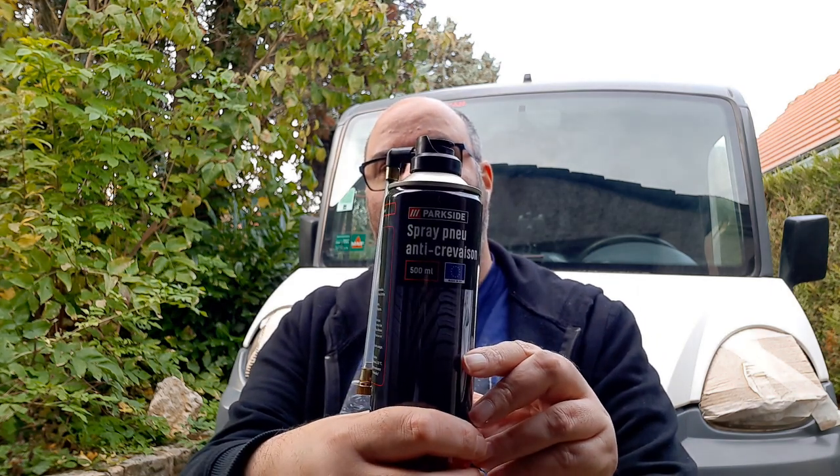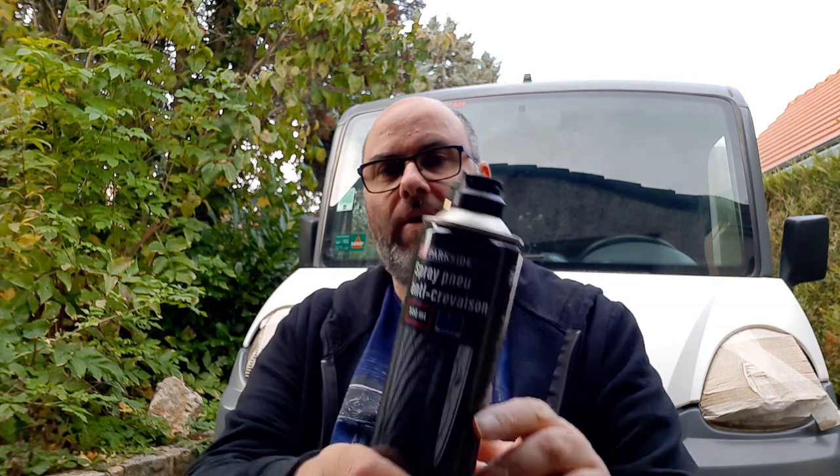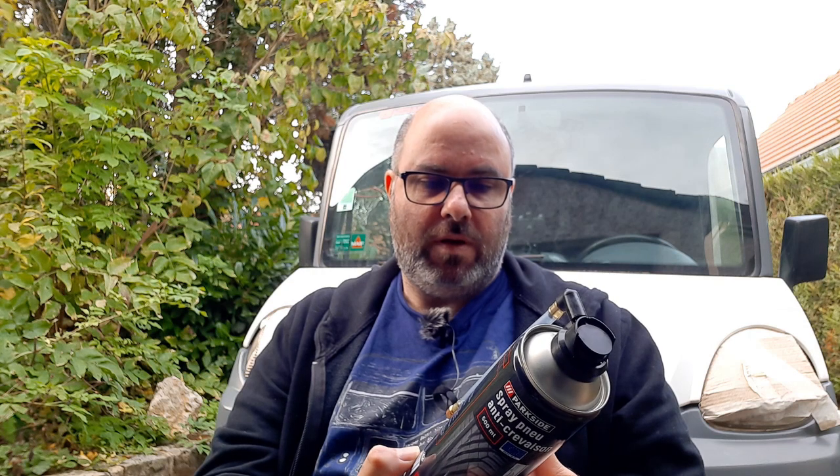The most basic thing - I bought one of these: spray pneu anti-crevaison. In France, when you buy a second-hand car, you tend to get one of these instead of a spare wheel. It's a bit strange but yeah, it's a mousse-type stuff that you attach to the tire and spray in - I'm sure you've got it in the UK and everywhere else. It was cheap, about three euros, and I thought it might be useful because you never know when you might end up with a flat tire.